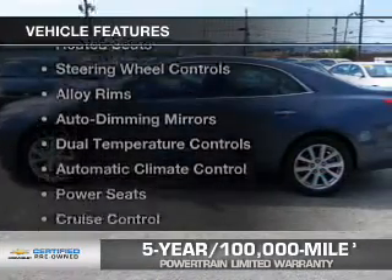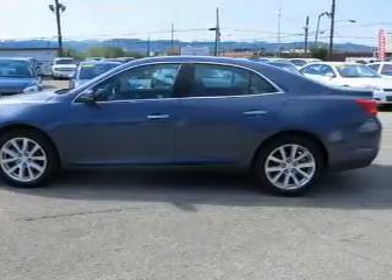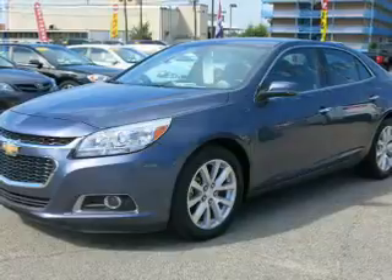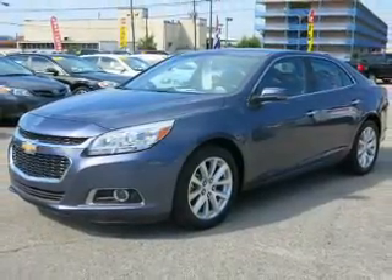The features include electric trunk, leather seats, heated seats, steering wheel controls, alloy rims, auto-dimming mirrors, dual temperature controls, automatic climate control, power seats, and cruise control.